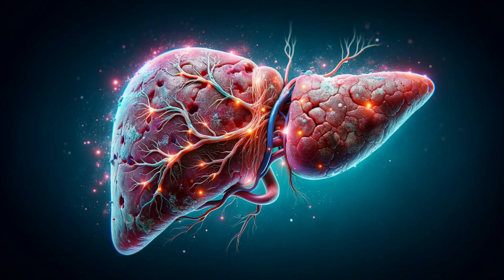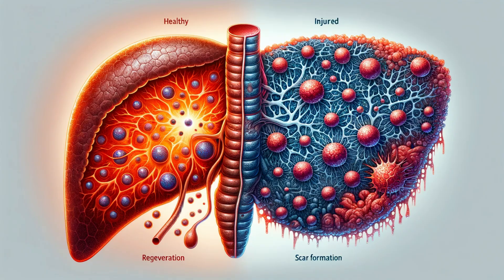Beyond its daily grind, the liver possesses a remarkable secret weapon: regeneration. It's one of the few organs that can regrow, replacing damaged tissue. This resilience is crucial for overcoming injuries or the impact of certain diseases. Even if a significant portion of the liver is damaged, the remaining healthy cells can kick into high gear and start replicating. This process, called hepatic regeneration, allows the liver to restore itself and regain its full function. This remarkable feat is facilitated by special precursor cells called hepatic stellate cells.